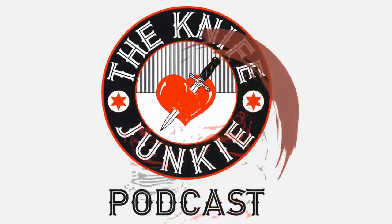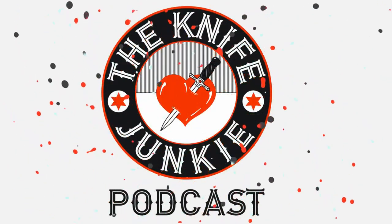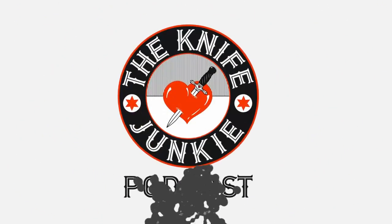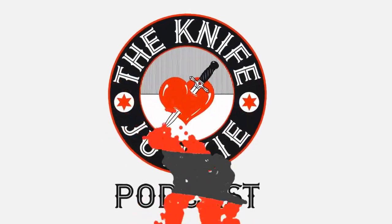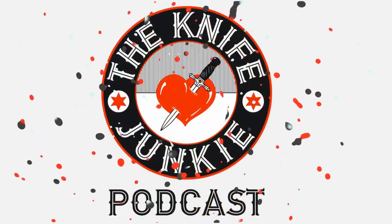Welcome to the Knife Junkie Podcast, your weekly dose of knife news and information about knives and knife collecting. Here's your hosts, Jim Persson and Bob the Knife Junkie DeMarco. Welcome to episode number 154 of the Knife Junkie Podcast. I'm Jim Persson, and I'm Bob DeMarco. Welcome to the show.